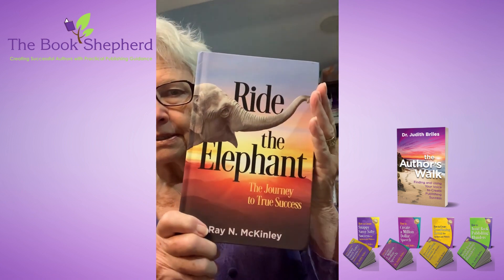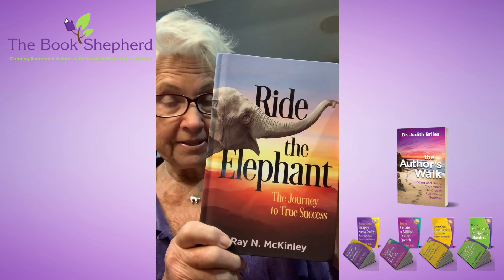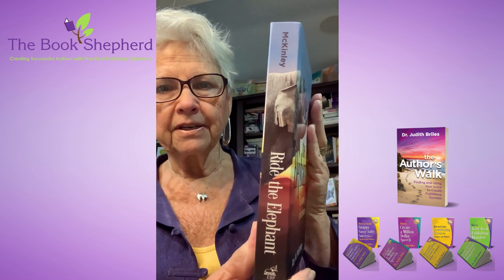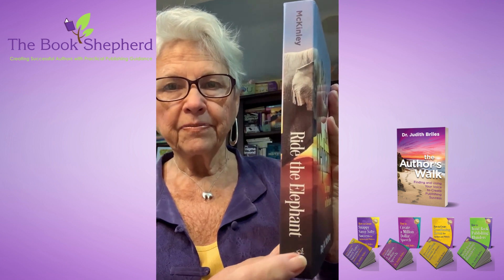So how do you make your spine pop just a little bit? For example, I'm going to show you Dr. Ray McKinley's book 'Ride the Elephant.' You see we have an elephant — a happy elephant — but as you move the spine, our friend carries into it. Please note that Dr. McKinley's publishing logo down here is also an elephant.